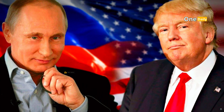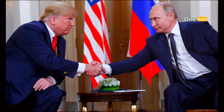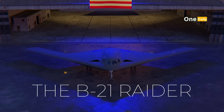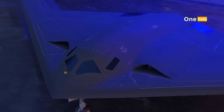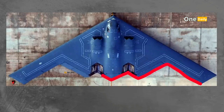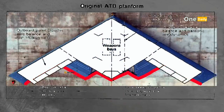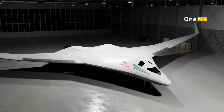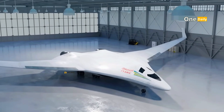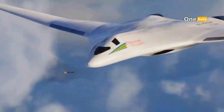The two great powers, the United States and Russia, are once again at the forefront of this competition. On one hand, the United States launched the B-21 Raider, a next-generation stealth bomber considered an evolution of the B-2 Spirit with more advanced technological capabilities. On the other hand, Russia presents the PAKDA, a new strategic bomber predicted to compete with America's air dominance.